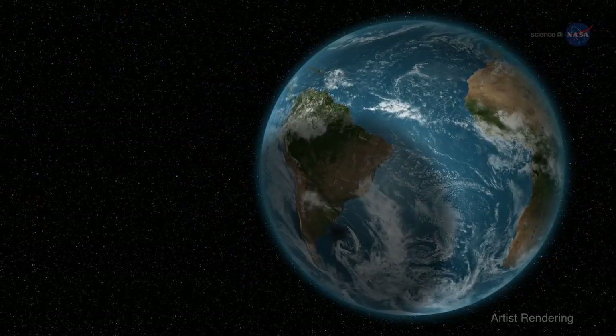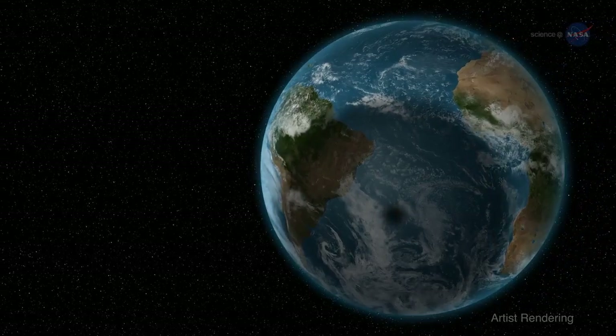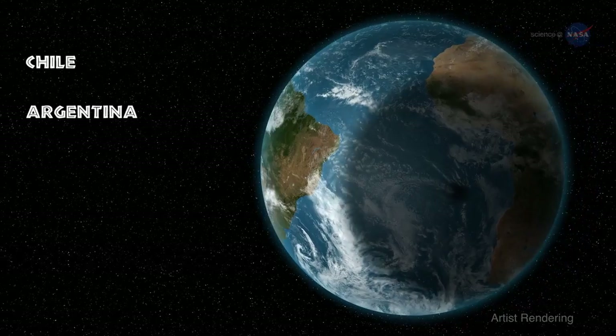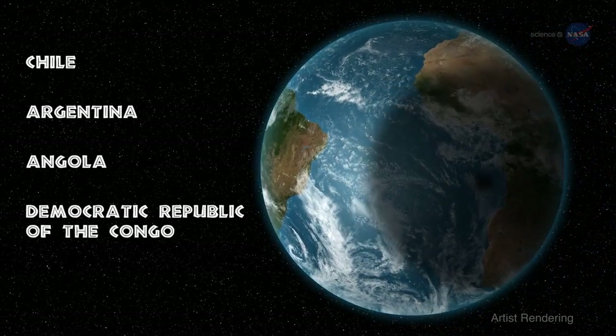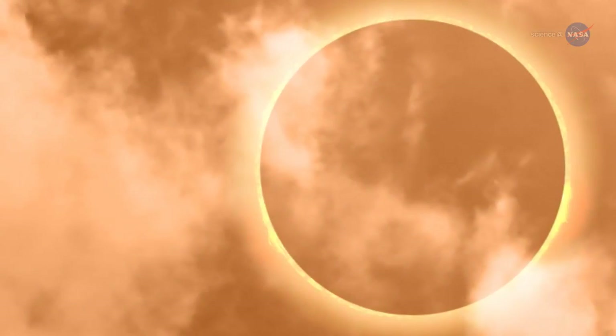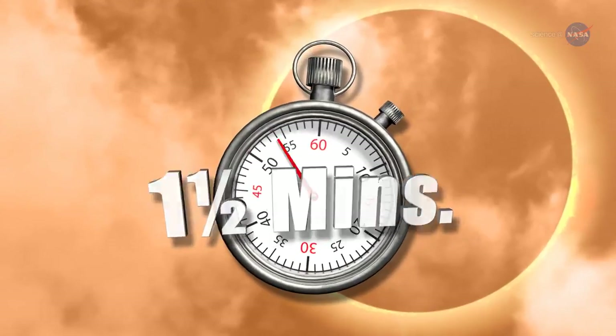This eclipse will be an annular eclipse, with a narrow path of annularity snaking across five countries: Chile and Argentina in South America, and Angola, the Democratic Republic of the Congo, and Zambia in Africa. People in those countries can see the ring of fire for almost a minute and a half.